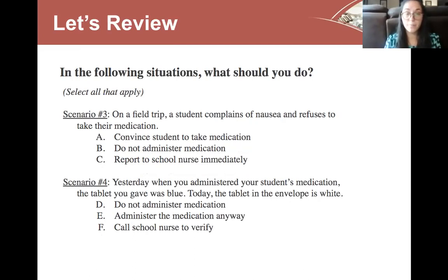Scenario three: you're on a field trip and a student complains of nausea and refuses their medication. A — incorrect: do not try to convince the student to take the medication — they have a right to refusal, and if nauseous, there is a chance they could vomit up the medication and receive the wrong dose. B — correct: do not administer the medication to the student. C — correct: report it to the school nurse immediately.